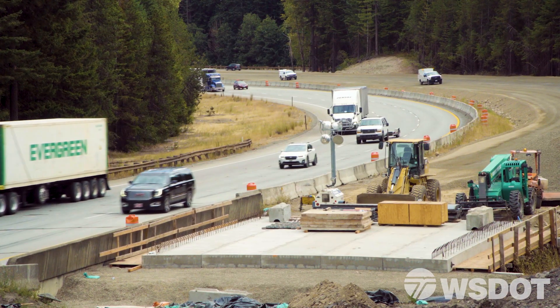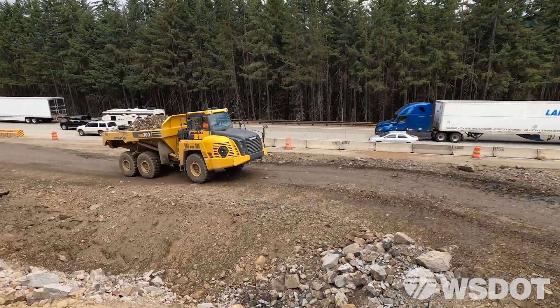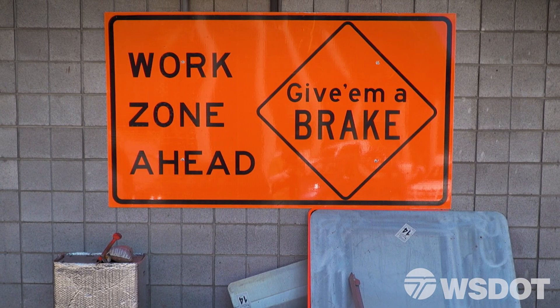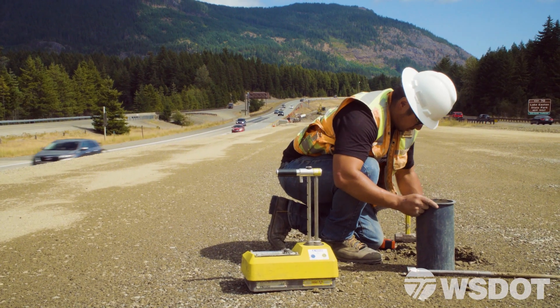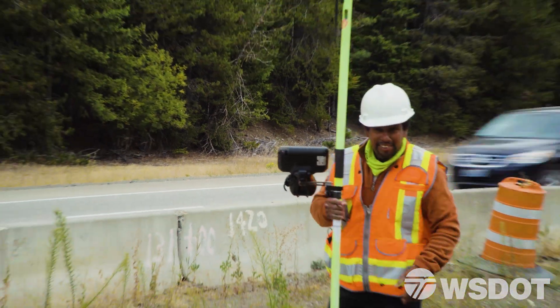As we start construction again, I'd like to remind folks that we'll be back on the roadway — our contractors, crews, Department of Transportation staff, and Central Washington University students doing research. Please drive the speed limit, pay attention to your surroundings, and do not be on your cell phone while driving through our work zone. All our people have families too and they want to go home and see them at night.